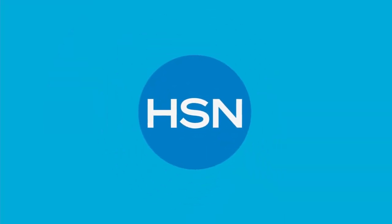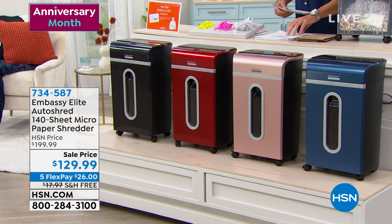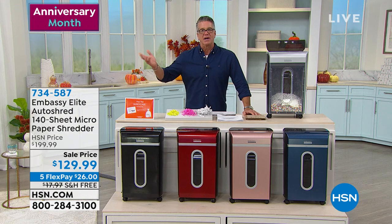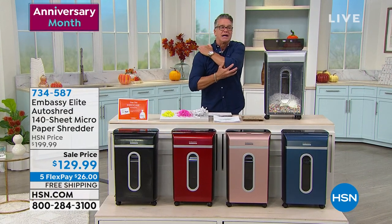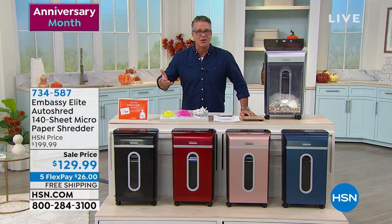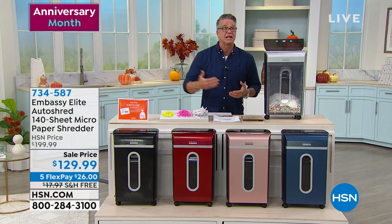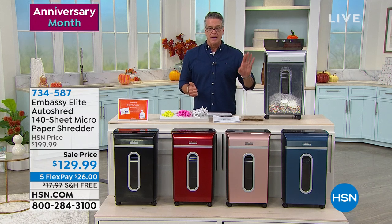My first shredder that I ever bought was from HSN, probably about 10 years ago. I had that shredder up until about two years ago and I just bought another one. What do you need a shredder for? Most people buy them to protect their identity and shred documents. I bought it because I had so much paperwork all over my dining room table — mail, junk mail, garbage I didn't need. I was nervous about recycling because a lot of it had my name, address, and credit card numbers.